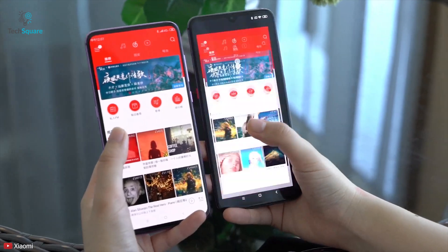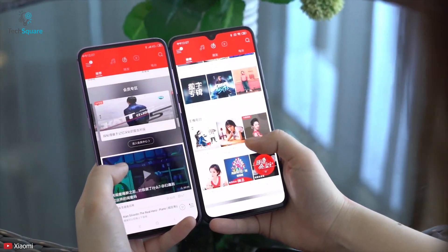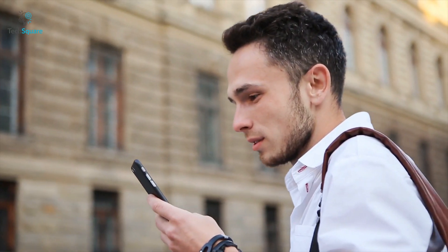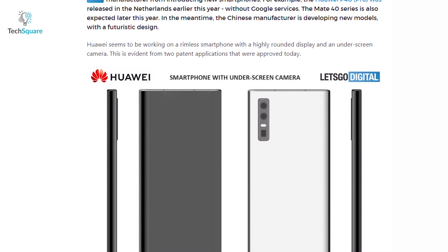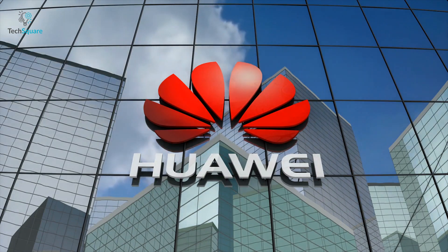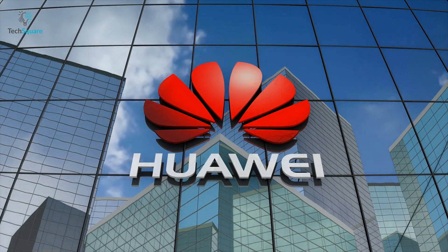The current selfie camera trend in smartphones requires cutting a hole in the display panel, which can feel polarizing and distracting while watching content or gaming. According to reports by Let's Go Digital, Huawei has applied for two patents at the China National Intellectual Property Office.